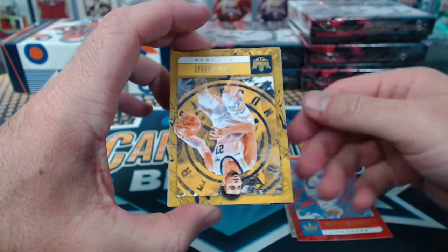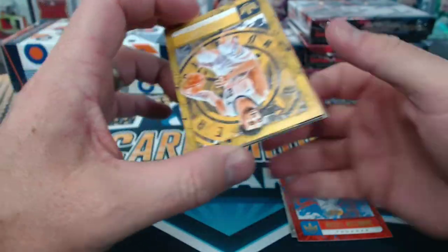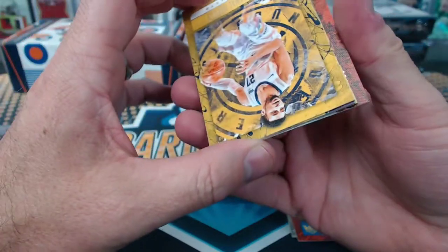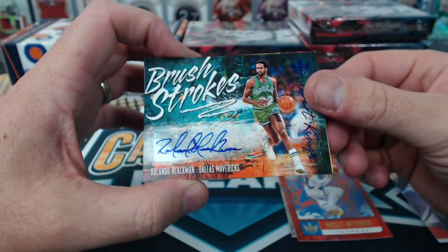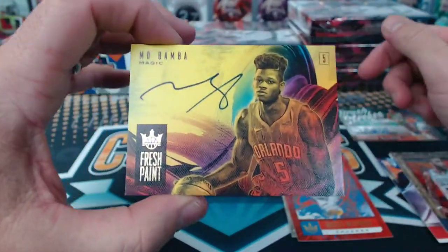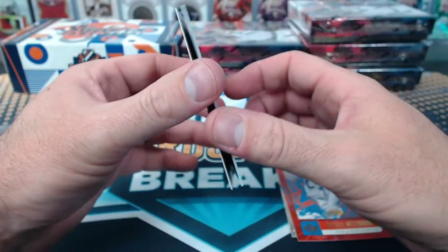Middleton, Westbrook, Murray, Kale Bridges, Level 1. Mobamba, Level 2. Kyrie Portraits Red to 99. Rolando Blackman for the Mavericks, Brush Strokes Blue to 25. Mobamba, Fresh Paint. Random Sean, numbered to 199 - oh, there's another one.